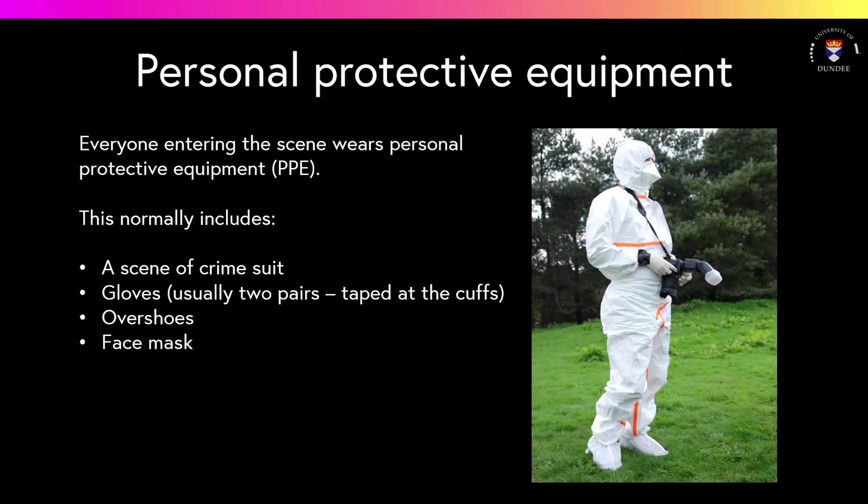The scene investigators will wear personal protective equipment or PPE, which is normally a scene of crime suit, gloves — often two pairs that are taped at the cuff — over shoes and a face mask. This PPE is worn to minimise the possibility of contamination of the scene by the scene investigators, and also as a protection for the scene investigators against contaminants and hazards which may be present.